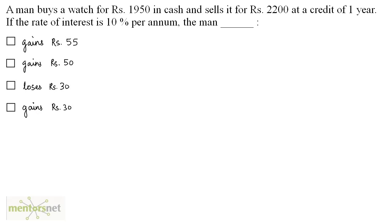A man buys a watch for Rs 1,950 in cash and sells it for Rs 2,200 at a credit of one year. If the rate of interest is 10% per annum, does the man gain 55, gain 50, lose 30, or gain 30 rupees? The cost price is 1,950. The selling price will be the present worth of Rs 2,200 at a credit of one year.